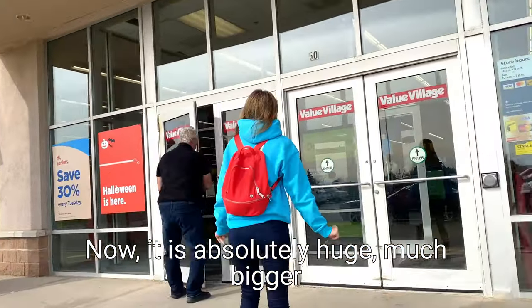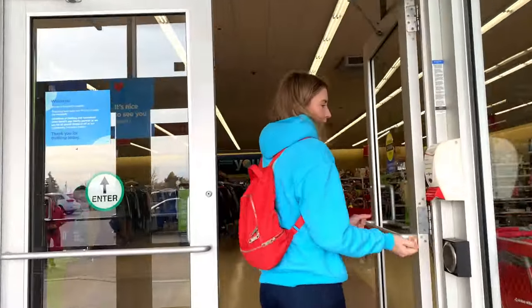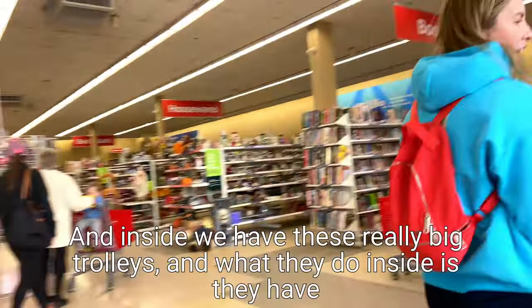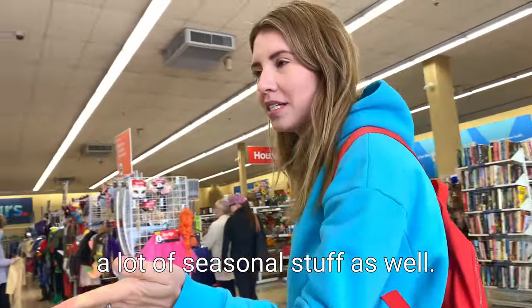Now it is absolutely huge, much bigger than anything compared to in the UK. You even have trolleys! We will hand sanitize our hands, and inside we have these weird big trolleys. And what they do inside is they have a lot of seasonal stuff as well.